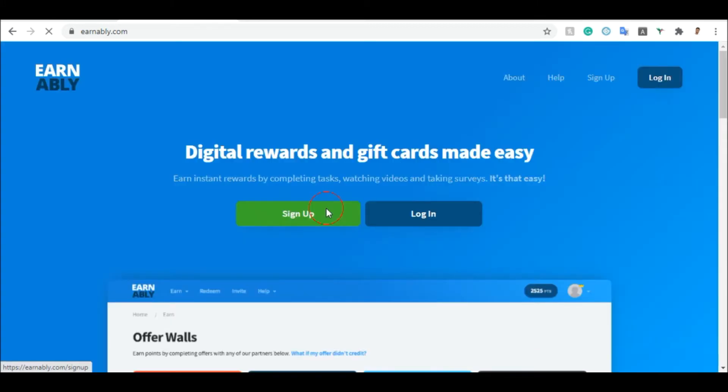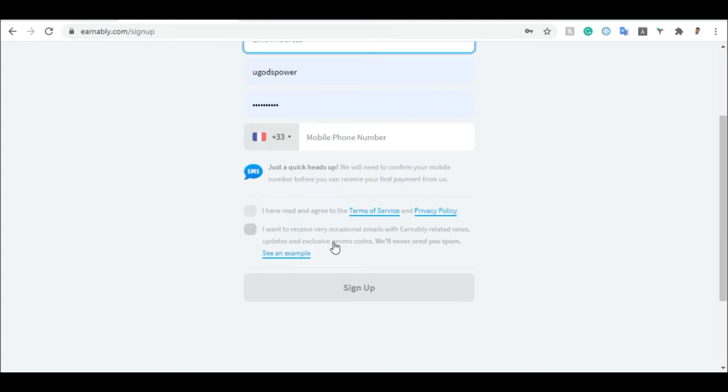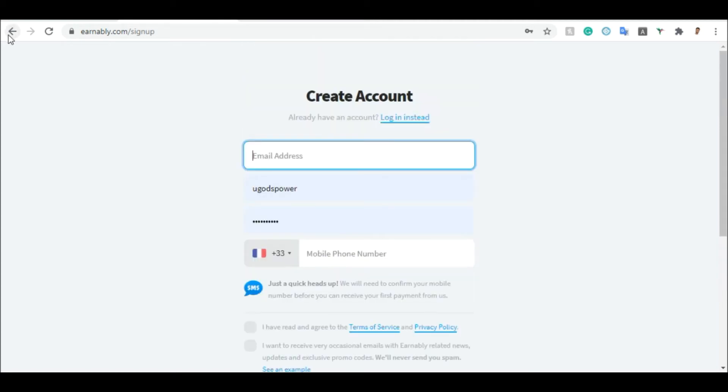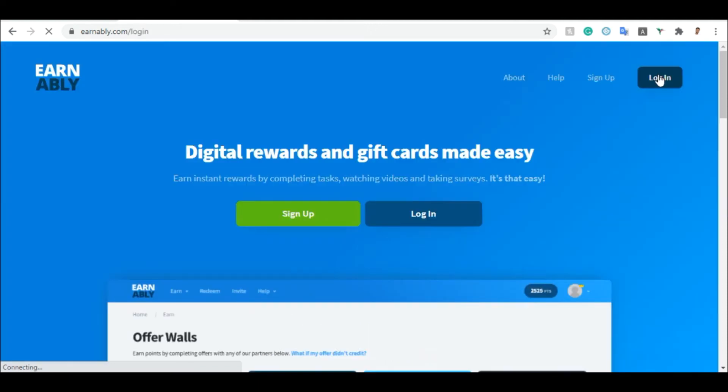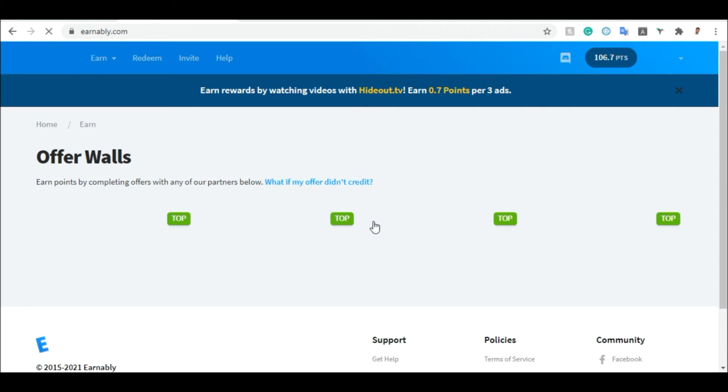Enter your phone number and accept the terms and conditions at the bottom. Once you accept that, click on sign up and they will send you a verification email. Verify your account and you're good to go — start taking surveys and making money online. To sign in to your existing account, click on log in and they will ask you to verify your email to be able to log in.